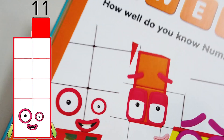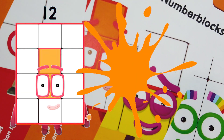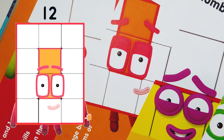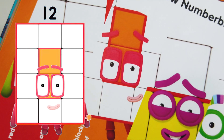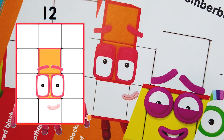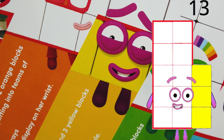Number 12's favorite color is orange. Number of blocks: 10 white blocks and two orange blocks. Number 12 likes to make rectangles and splitting into teams of smaller Numberblocks. Her best feature is her rectangle race, and a fun fact is she wears an array display on her wrist.